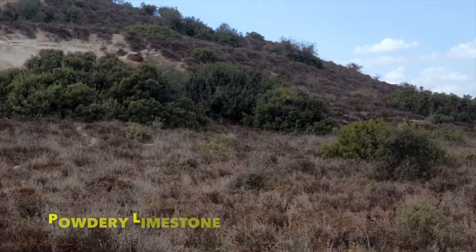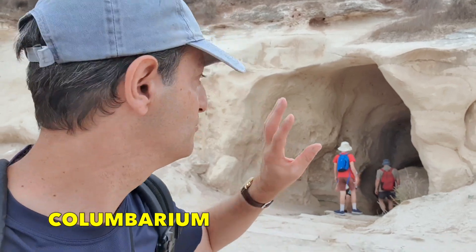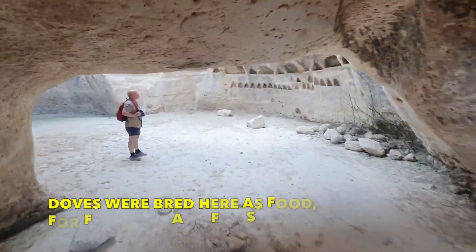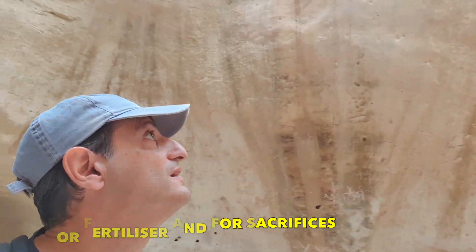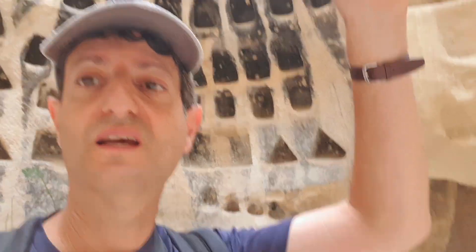We've come to this first cave, which is a columbarium. A columbarium is a fascinating thing — you can see there are all these small niches in the walls of the cave. It really, truly is phenomenal to be here and see what's around.